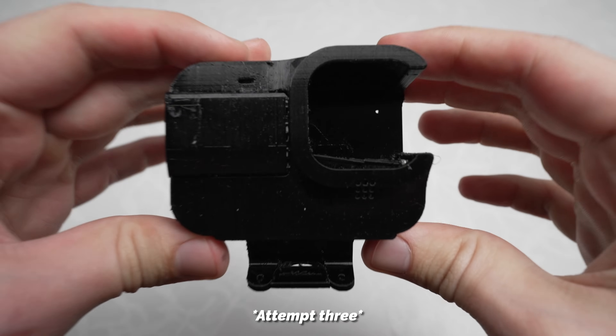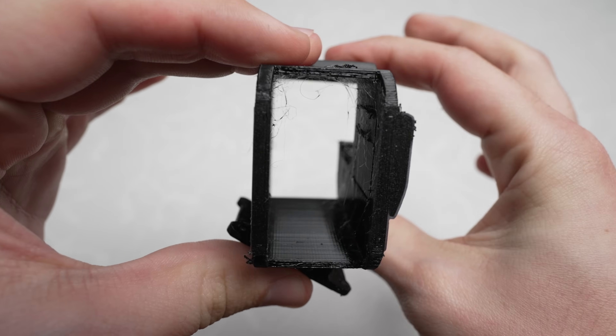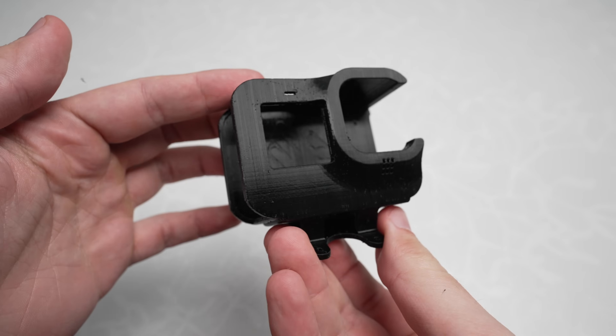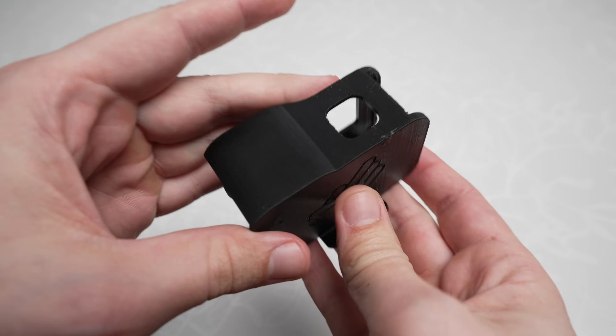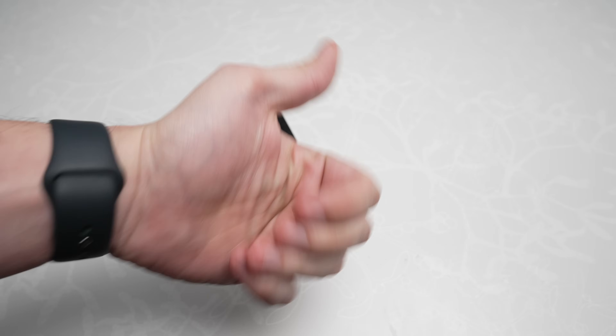After another half hour of watching a few more videos and applying a few more tips, on literally my third attempt I was able to get a result I was happy with. Straight off the printer it had some minor imperfections and some wispy stringing on the inside, but after taking a minute to remove it all, it looked great. Not including the time the printer took to do its job, I would say I spent maybe an hour total fine-tuning the settings.